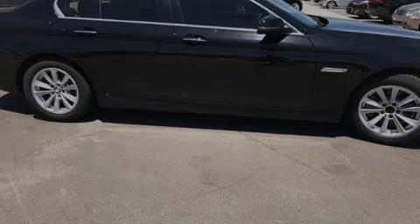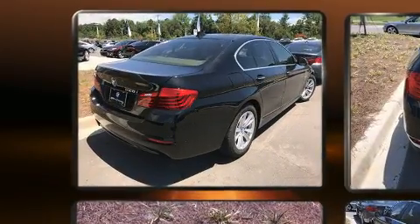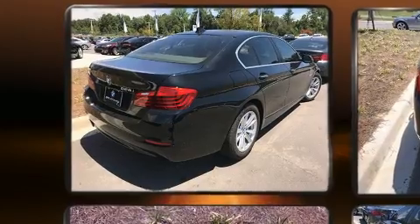Introducing the 2014 BMW 528i. With less than 20,000 miles on the odometer, this four-door sedan prioritizes comfort, safety, and convenience.